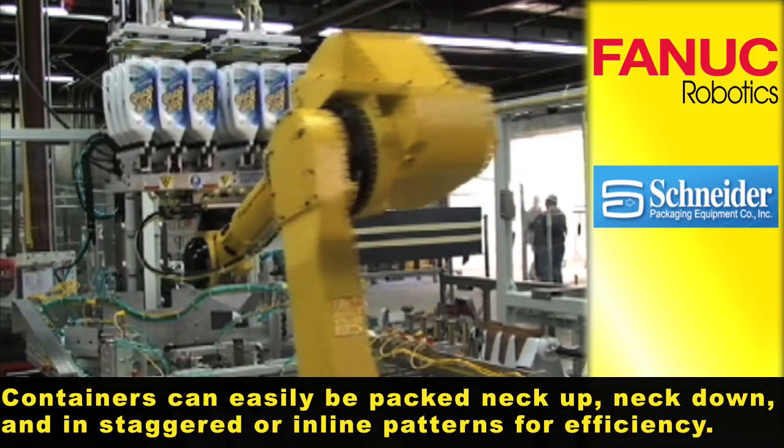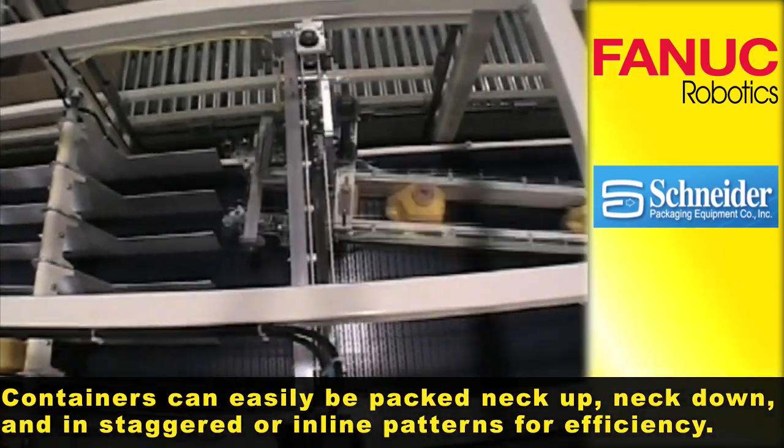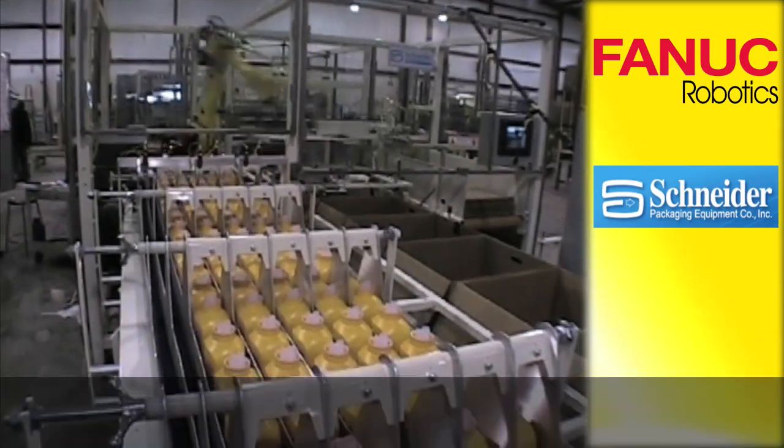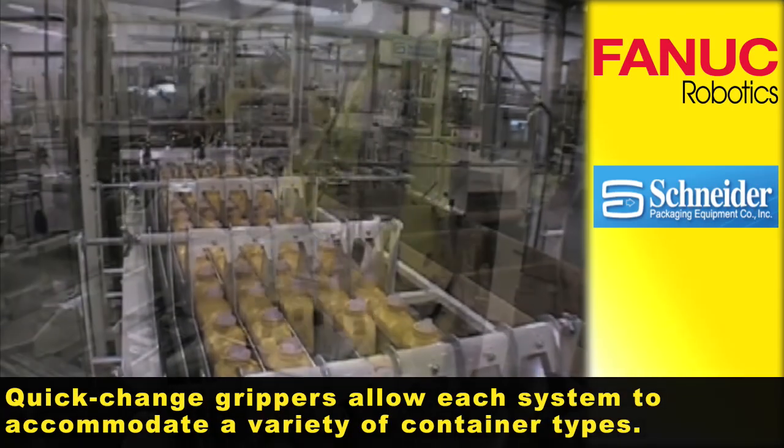Containers can easily be packed neck up, neck down, and in staggered or inline patterns for efficiency. Quick-change grippers allow each system to accommodate a variety of container types.